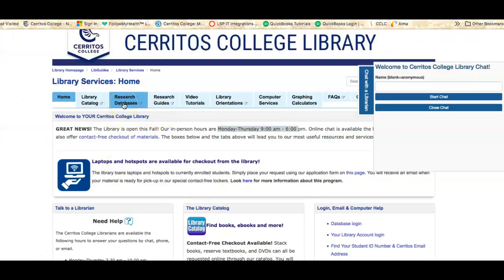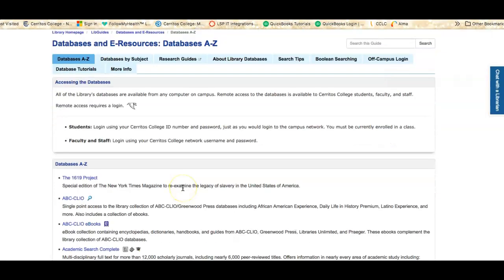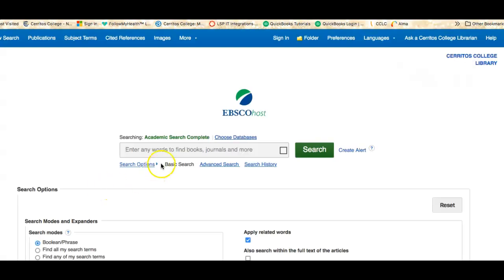Another resource that is really great for students is our research databases. We have over 50 databases here, which are collections of information — this is where you would find articles and collections of reference books. A very popular database is Academic Search Complete. It's kind of like the super Walmart of databases; it has a little bit of everything in it.